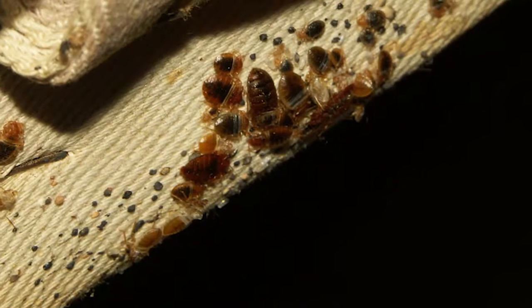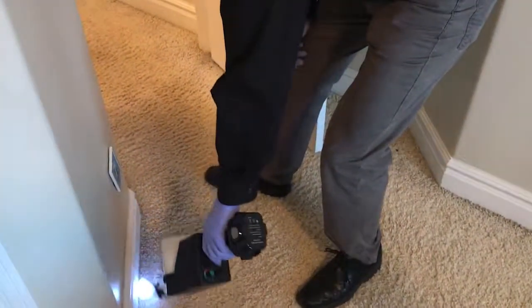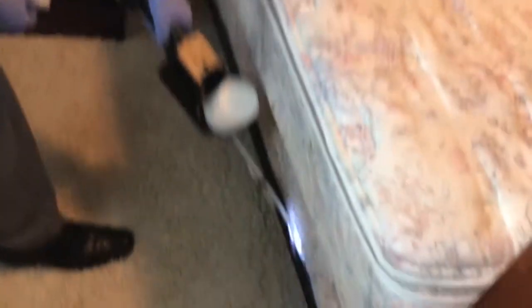With bedbugs, we have found that we are able to be very thorough in a very short period of time. Doing a bedbug treatment with the Exacticide takes one quarter of the time that it would take to do it with a handheld bellows duster or even a hand compressed sprayer spraying liquids.